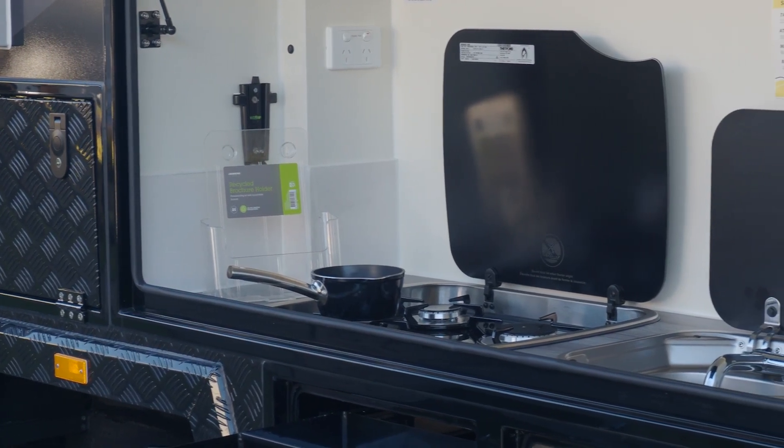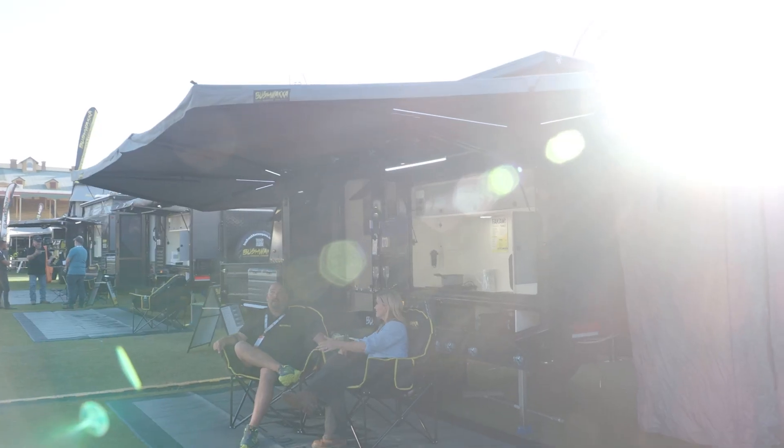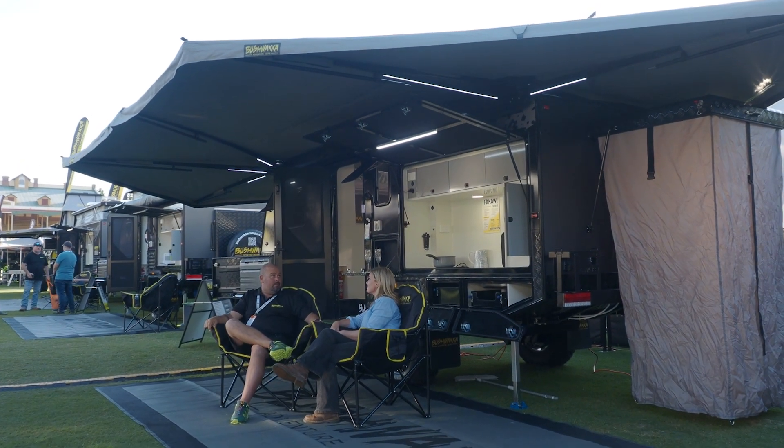Are all the vans in the range off-road? Yes — full independent suspension, heavy-duty chassis. We make sure that the shock absorbers are all reliable, and we've got a full service section in the workshop, so we go through every nut and bolt before it goes out.